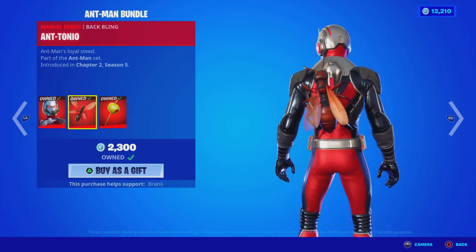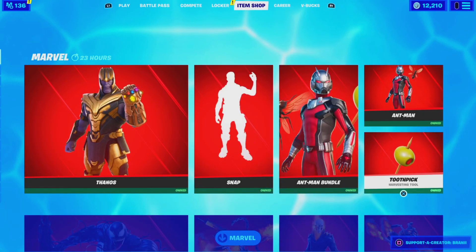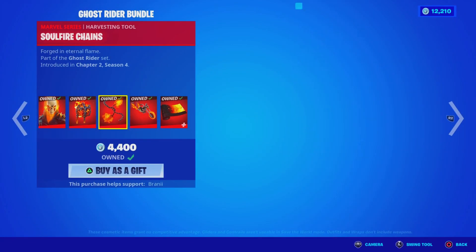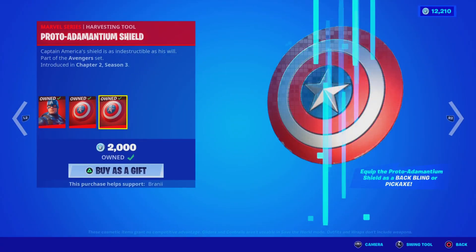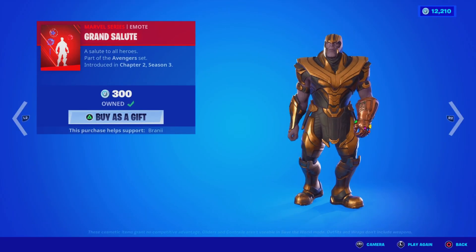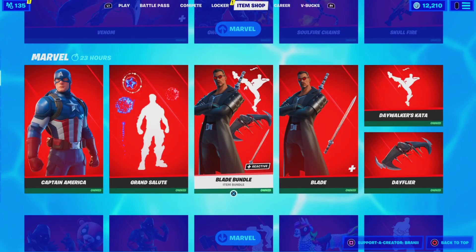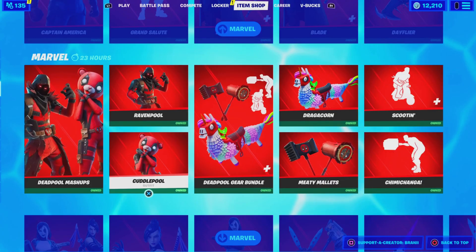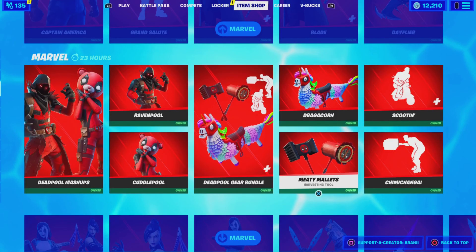The Ant-Man bundle is back with the skin, the Untenor back bling, and the Toothpick pickaxe — everything available separately as well. The Venom skin is back, pretty sick. The Ghost Rider bundle's back, purchase everything separately as well. The Captain America skin is back. The Grand Salute Marvel series emote — take a look. The Blade bundle, pretty sick, available separately as well. And the Deadpool Mashups bundle, and the Deadpool Gear bundle — everything you can purchase.